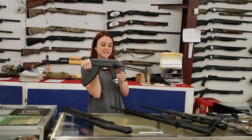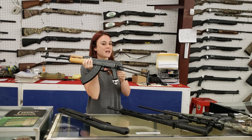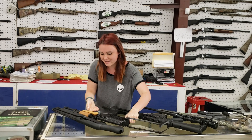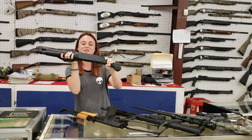Century Arms Wasr-10 — this is the underfolder, 7.62 by 39. She's absolutely precious, y'all. $755 plus tax. Look how cute — I absolutely love these, y'all.